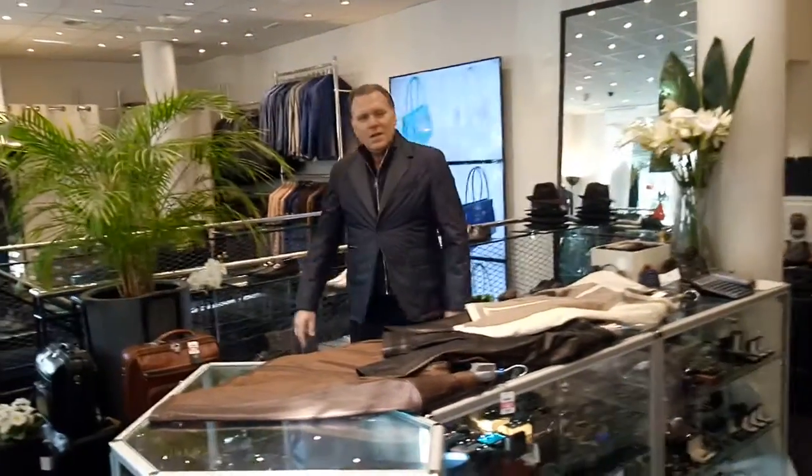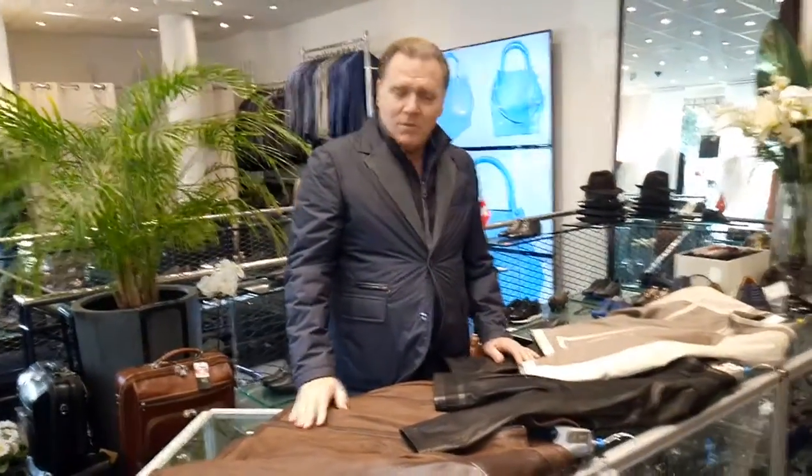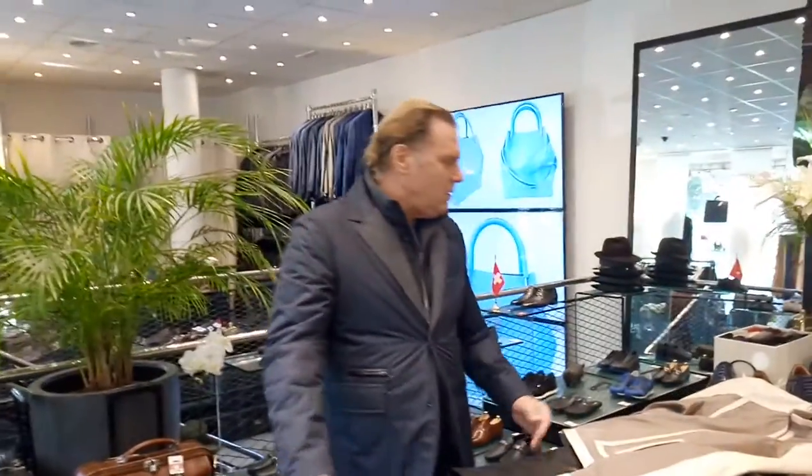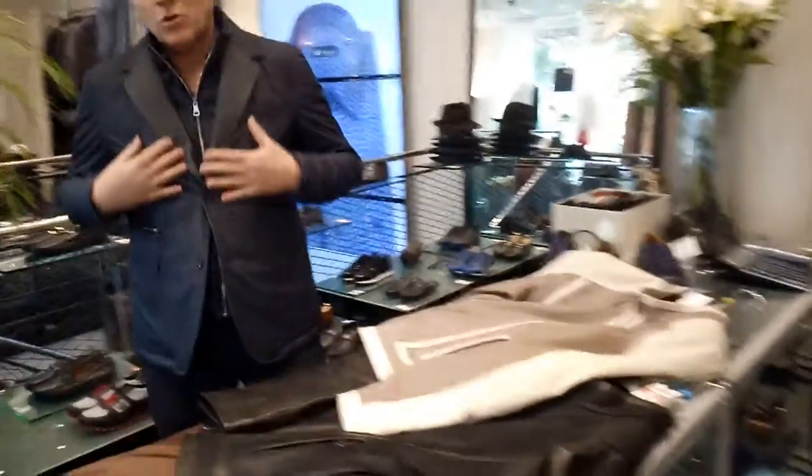Bonjour! Hello everyone! Today I would like to show you some more of the Konig products. We have leather jackets, shoes, and sport clothes.